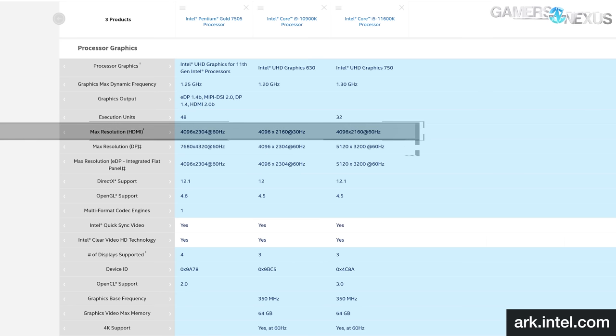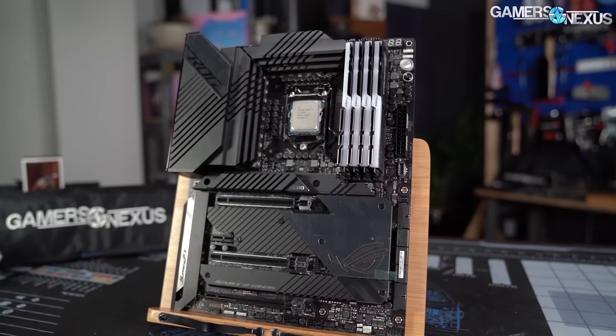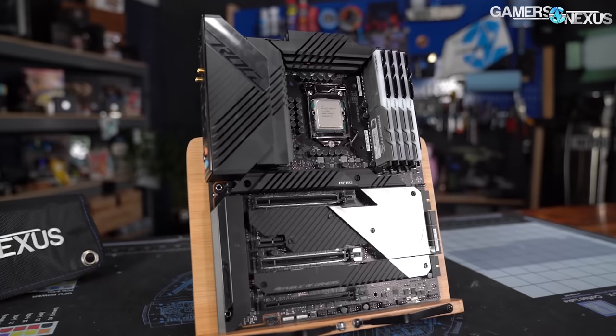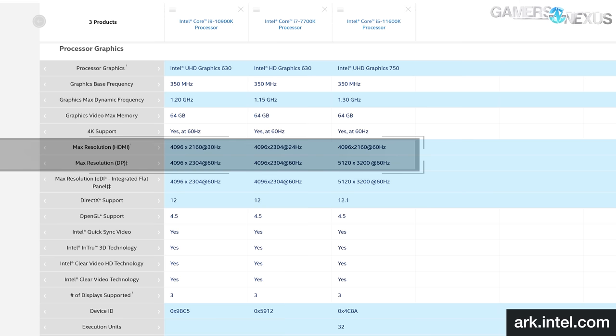Maximum supported resolution is 5120x3200 at 60Hz via DisplayPort. This is an important consideration as many boards intended for gaming have limited onboard display output options — our CPU bench, which uses a high-end Asus Maximus board, has only a single HDMI port. Our other test subject is the UHD Graphics 630, which is basically the same as HD Graphics 630, introduced back in 2017 with CPUs like the 7700K. Despite the name update from HD to UHD, the 10900K's IGP doesn't support any higher resolutions than the one included in the 7700K did.